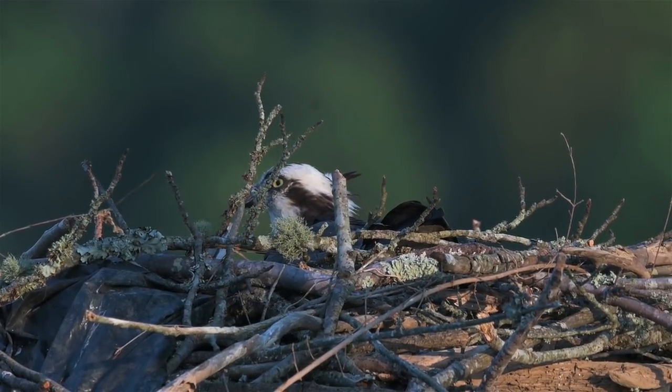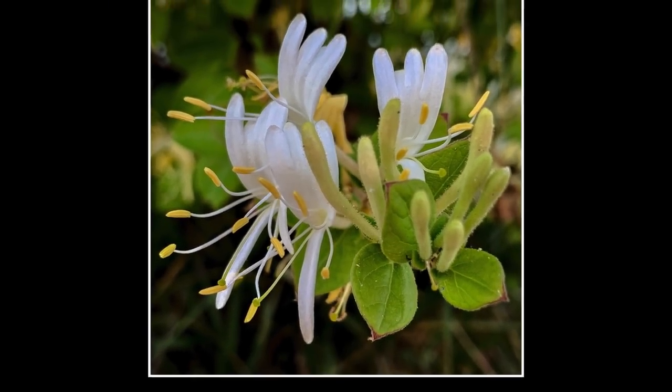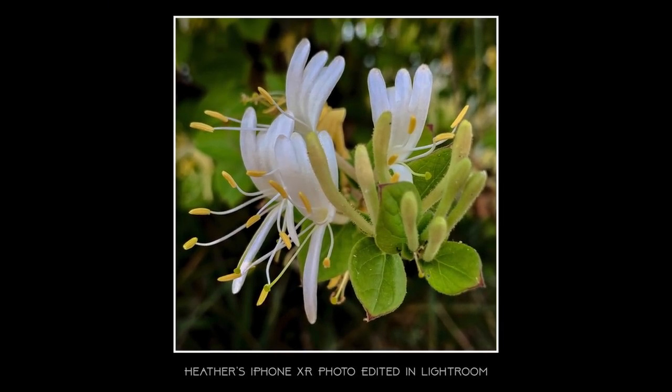Now DX mode, much closer. There's Heather — looks like she's taking honeysuckle pictures, and there are the results of that. I did a little bit of editing in Lightroom; mostly what I did is darken the background around the flower, but that's all Heather.